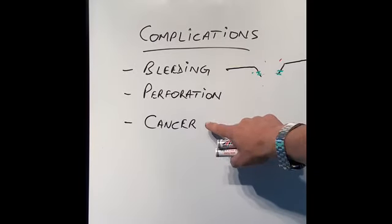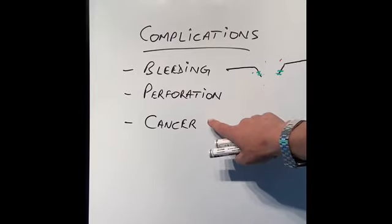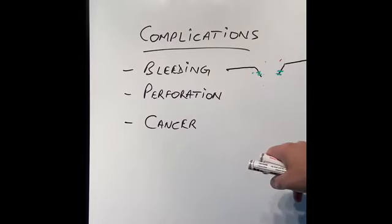Some stomach ulcers can be cancerous ulcers. That's why when they are diagnosed — whether with a camera or other means — they are always followed up. Patients are treated with antacid tablets, and after a few weeks the camera is repeated to make sure the ulcer is healing. Also, at the time of diagnosis, the endoscopist putting the camera down will always take biopsies to check that it is not a cancerous ulcer.